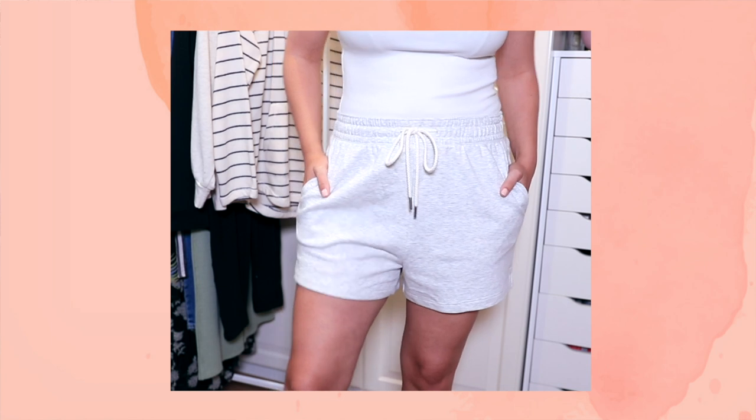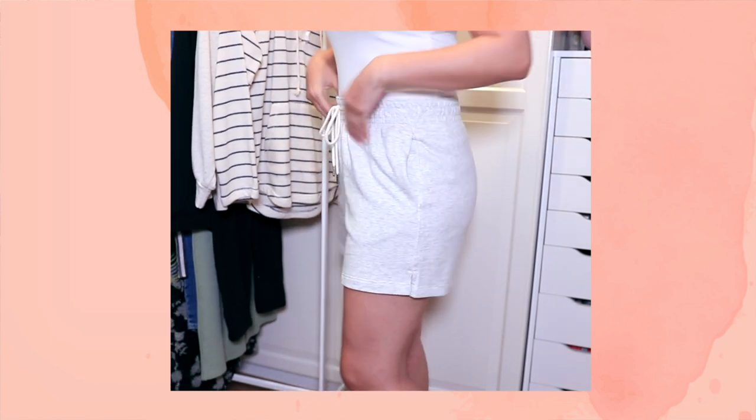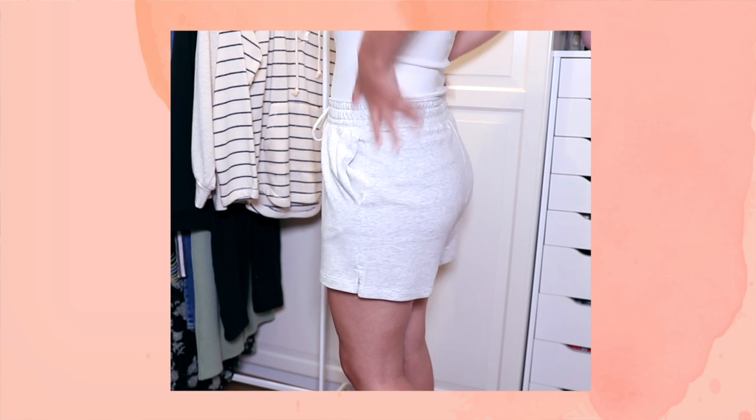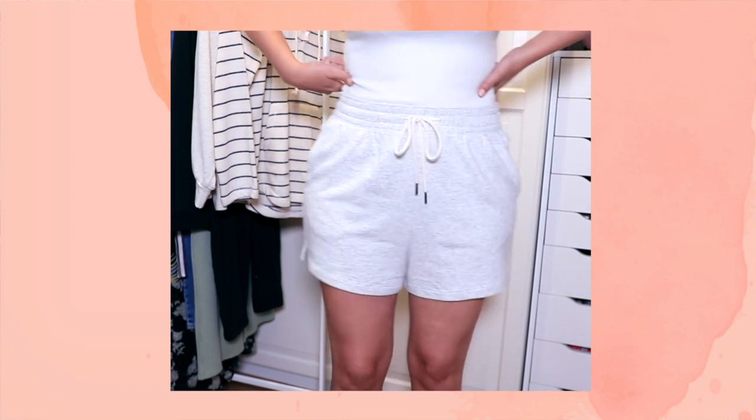H&M has so many different colors and these are probably my favorite that I saw — however, I might go back and get some more. I decided to get these in a medium and they have like a cinched-in waist, so they do fit on the bigger side. These were $17.99 and they are so incredibly comfortable — probably the best sweat shorts that I have found in a store so far.